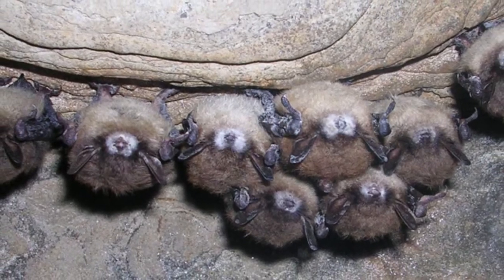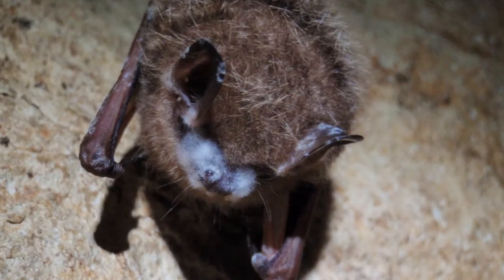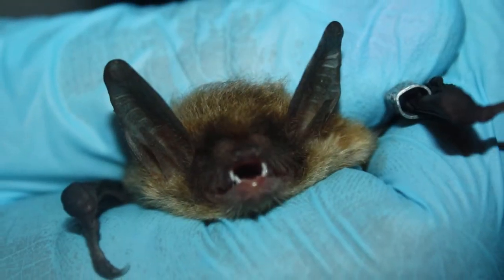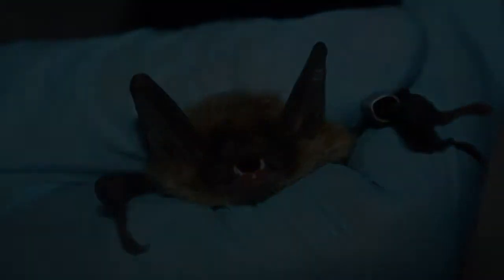Recently, white-nose syndrome has hit. It's an invasive fungus that's from Eurasia. It's spread really fast across the United States and has killed off several million bats. Northern long-eared bats have disappeared very quickly because of this fungus.